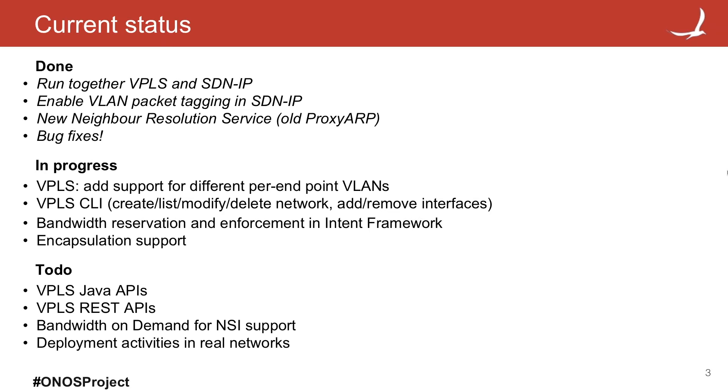What we saw was: run together VPLS and SDN IP, enable VLAN packet tagging in SDN IP. Thanks to the implementations we did in some of the applications, we can now use the new name for the resolution service — also called before proxy ARP — which is completely better because we share lots of code and don't have more code duplication. Along the way, we fixed lots of bugs — in the framework, proxy ARP, applications, and subbound. We found one for ICMP packets with an ether-type mismatch. The good news is that we fixed that.